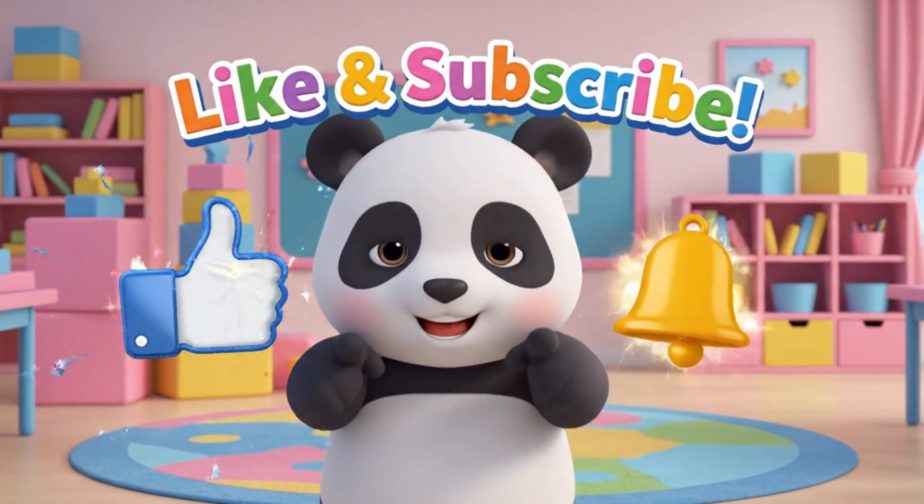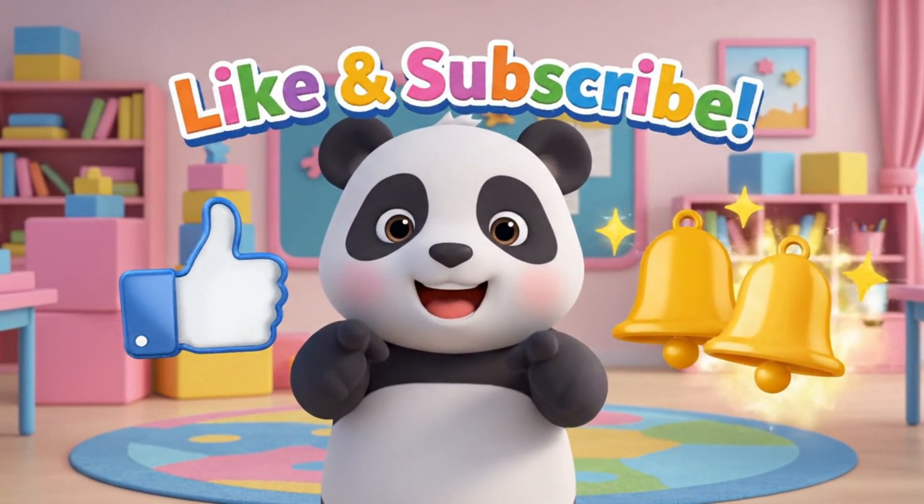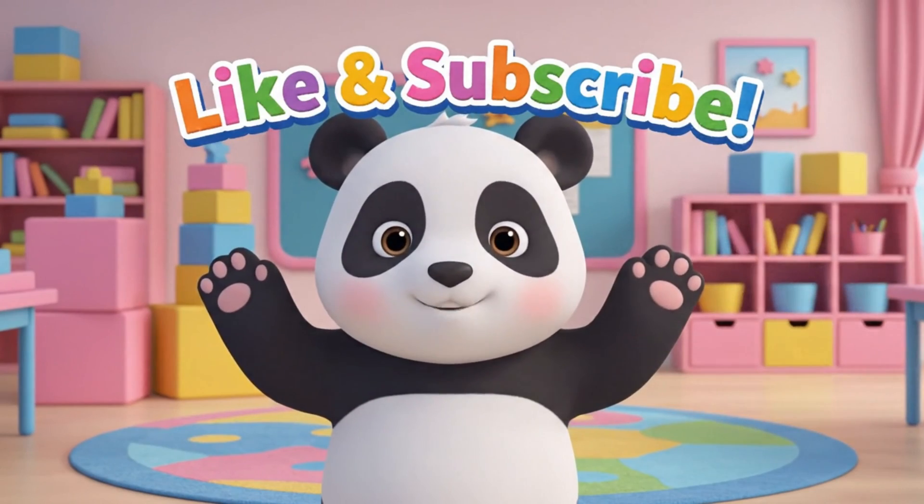Thanks for learning with us. Don't forget to like and subscribe for more fun videos.